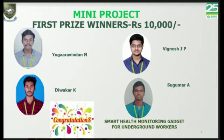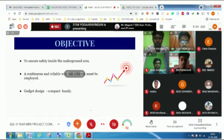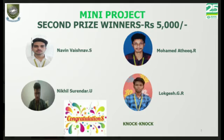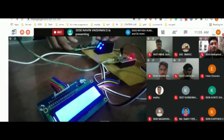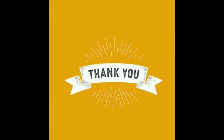The winners are Yoga Aravindan's team and Naveen's team. The 10,000 cash prize will be received by Yoga Aravindan's team, and the 5,000 cash prize will be received by Naveen's team for the project Knock Knock. Congrats to the winners! Extremely thankful to our management for encouraging and supporting us. Thank you.